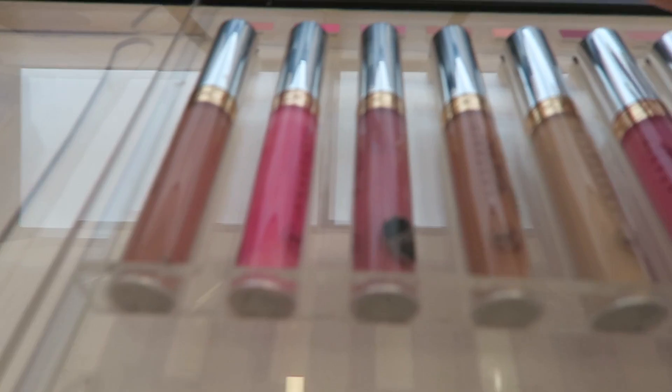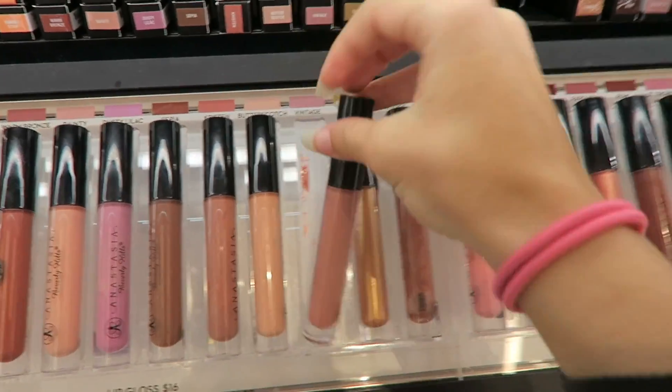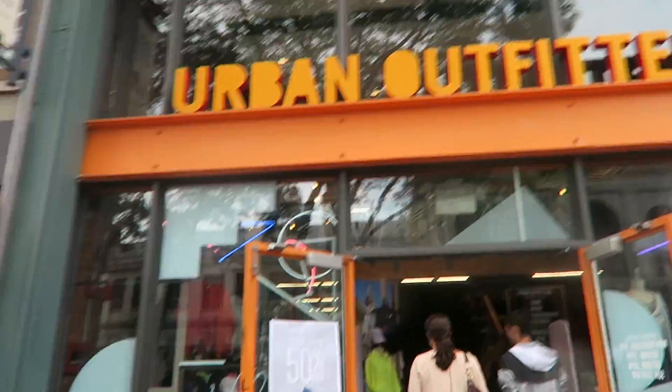Honestly, I need more lip colors, but I love Anastasia. That's a really pretty color. Fun fact about me is I could literally buy every single lip color. I don't know why. These are so cool.